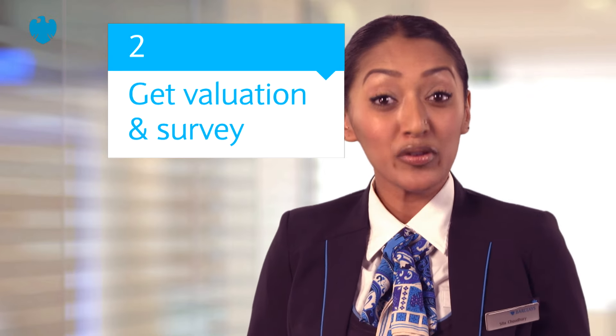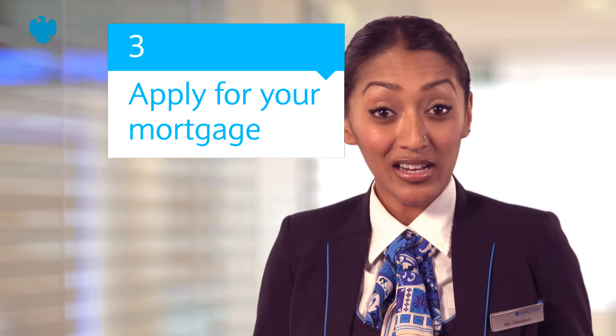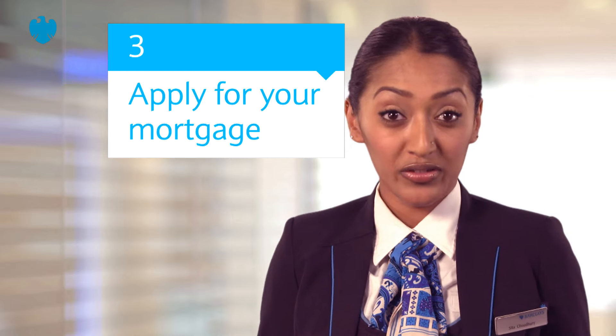At the same time, you can make a formal application for a mortgage loan from your selected provider. Unless the valuation is unfavourable, your provider will make an offer of advance.